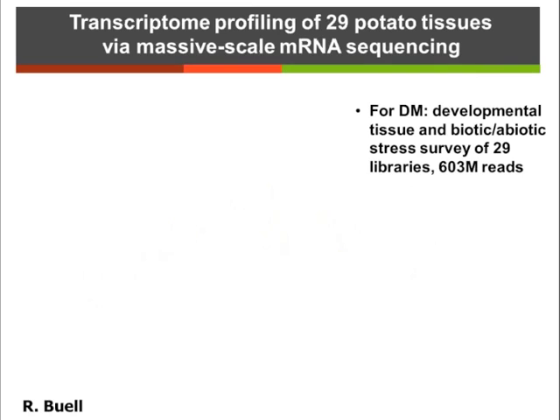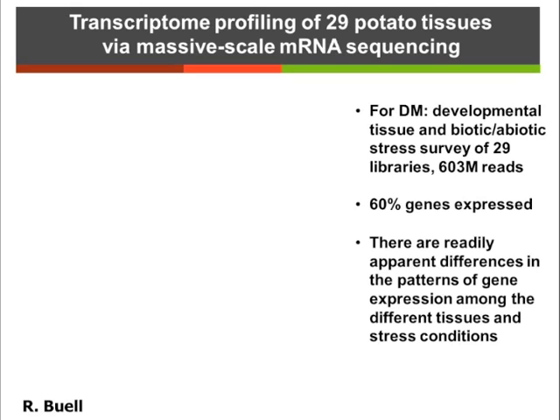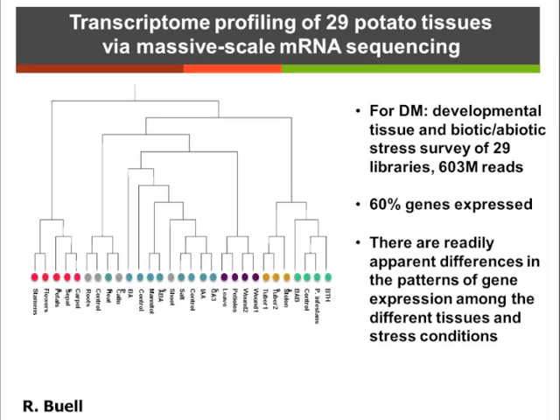For the double monoploid, we did 29 different libraries, we had 600 million reads, and in this developmental time series we detected expression of 60% of the genes. We were able to make a hierarchical clustering of the different tissues and their expression patterns. Shown here are all the different fruit and flower libraries, roots and callus, stress conditions, wounding conditions, tubers and stolons, and the biotic stress libraries.